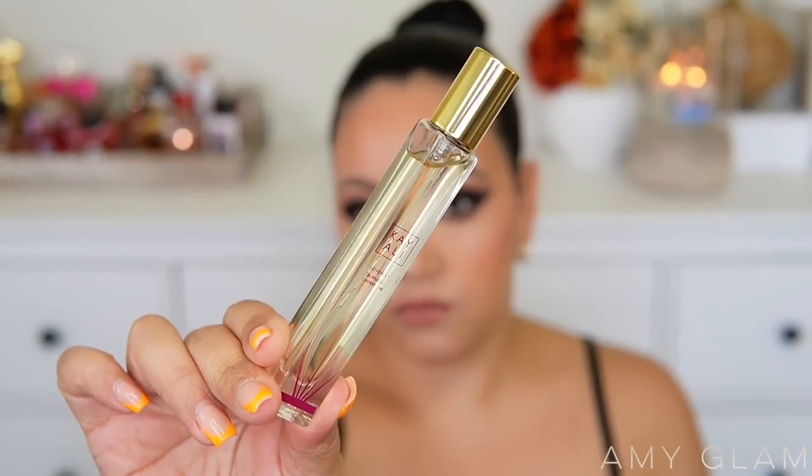This fragrance isn't even on Fragrantica yet, so we're going off the notes from the packaging. It's available at Sephora and on Kayali's website. I purchased mine from Sephora — it's easier since we have Sephoras here in Puerto Rico. The travel spray comes in a different packaging now; they don't come in that cute mini bottle format anymore. This one looks like a regular travel spray bottle. It reminds me of my Mon Guerlain travel spray — it's all right, I don't mind the look.